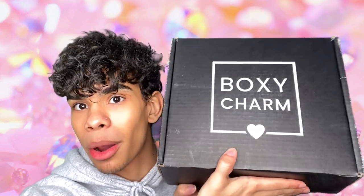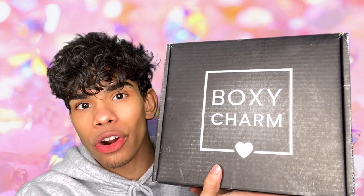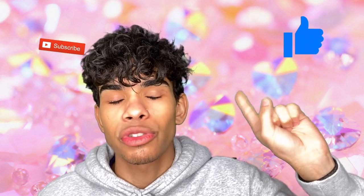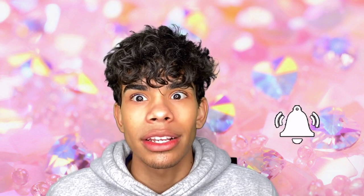Hey, what is up, you guys — welcome back to my channel. My name is Josh and I'm a makeup artist from New York. Today we are doing a Boxycharm Premium April 2020 unboxing. Make sure you stay tuned to see if this month's Boxycharm Premium is worth your coin. Leave a comment, hit that thumbs up for the YouTube algorithm, and subscribe — like 70% of you guys aren't subscribed, so please hit that button. Let's get right into it.